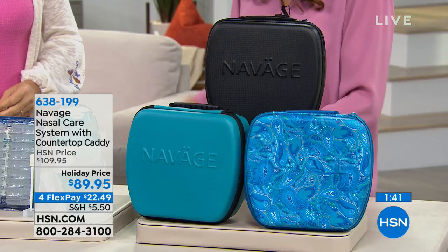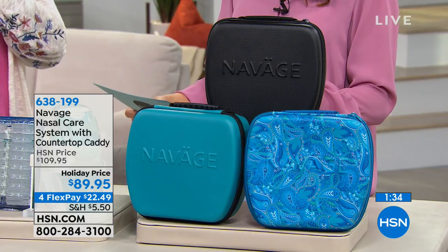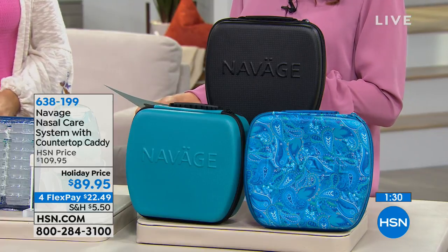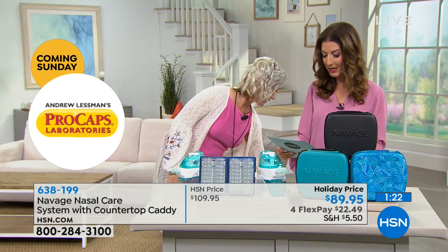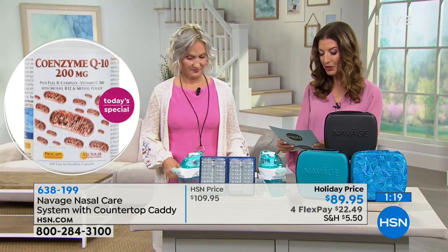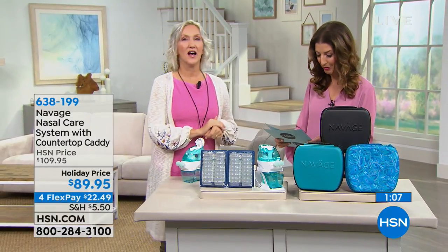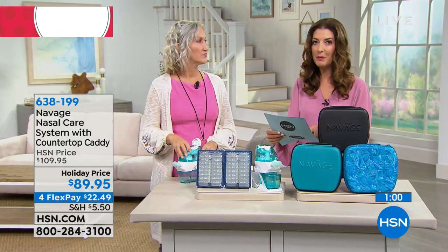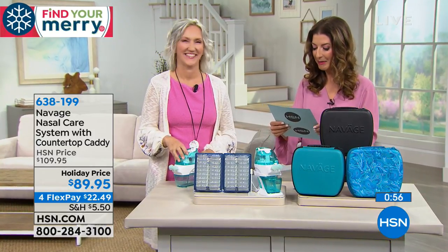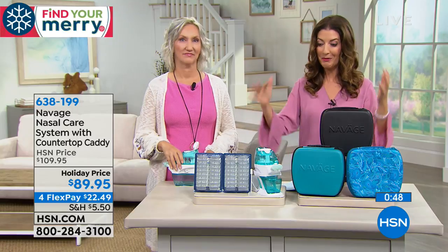Let me read a few of the reviews from HSN.com. Some of you said: 'I couldn't breathe, and when I couldn't breathe, I couldn't sleep — now I can feel the air flowing through my nose, it's completely energizing.' You said it's safe, it's effective, you loved how neat and convenient it was. And someone wrote: 'For the first time in years, I can breathe through my nose.' I wonder if people would snore less if they could actually breathe through their nose at night. Helps with sinus pressure. Someone wrote: 'Where have you been all my life, Navage? Love, love, love, love, love this item — it really helps keep the sinuses clean.'